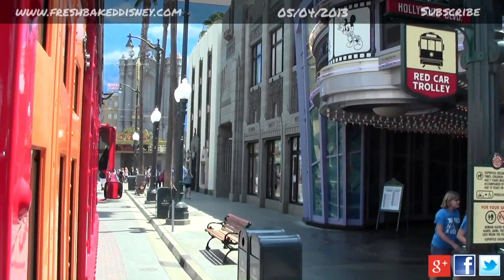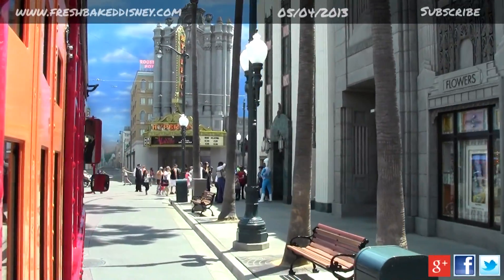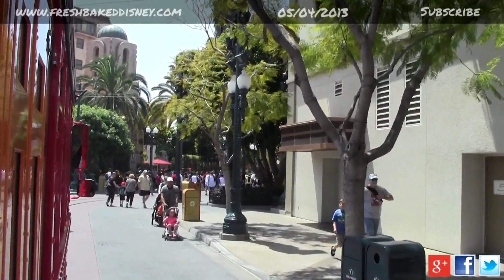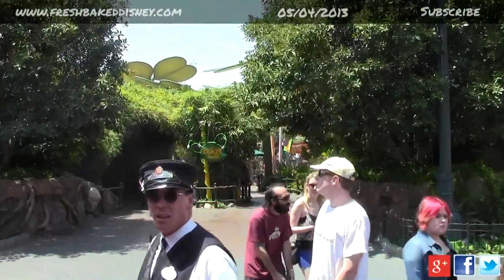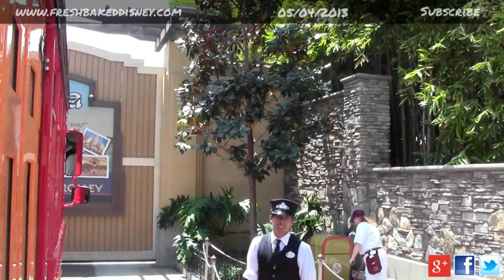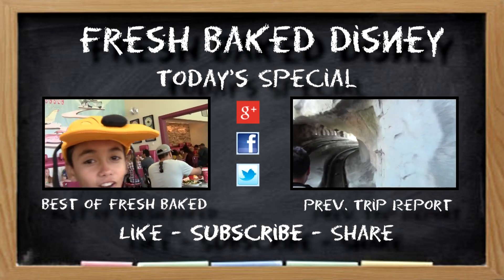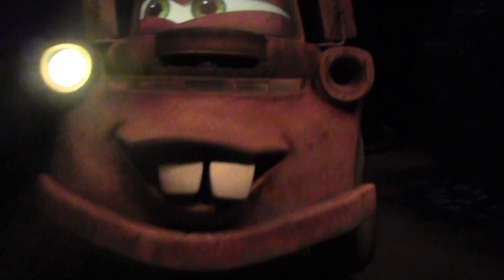All right, we're going to be continuing on to our final stop — the Hollywood Tower Hotel. Thank you for riding. Please remember to stay seated until we come to a full stop. Howdy! Here for the big race, huh? It's going to be fun.